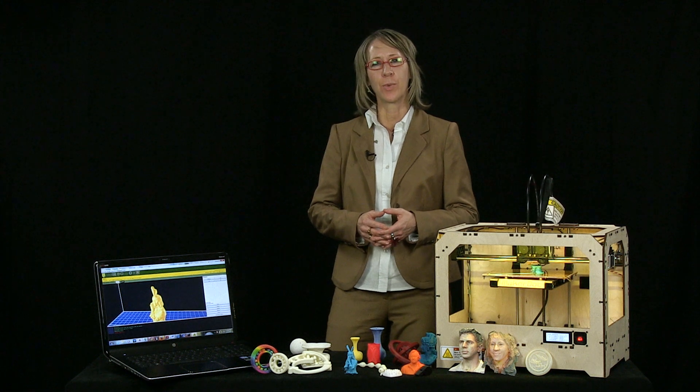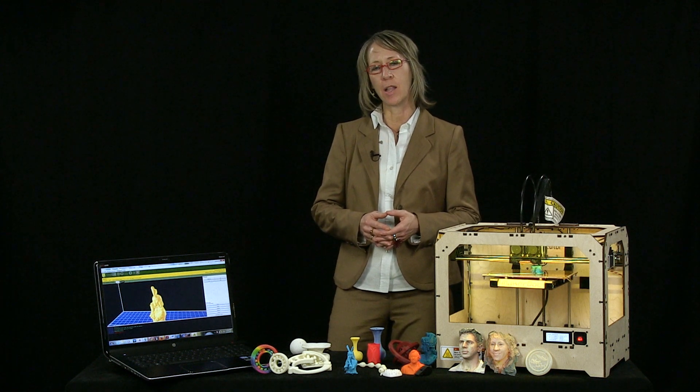The focus of my research is a suite of technologies known as rapid technologies and digital fabrication, which includes laser scanning and imaging, 3D computer modeling, laser cutting, CNC milling, and 3D printing.